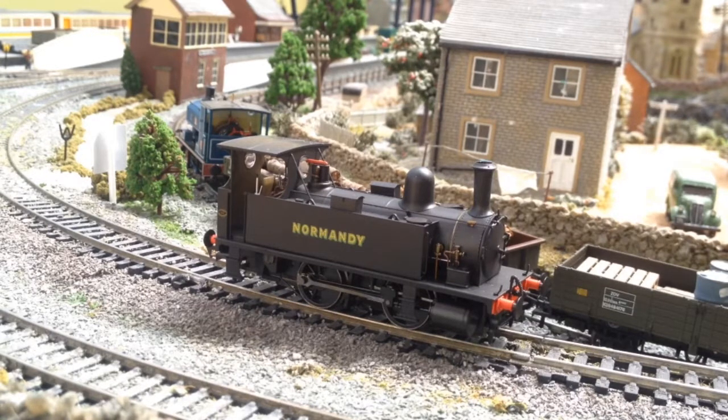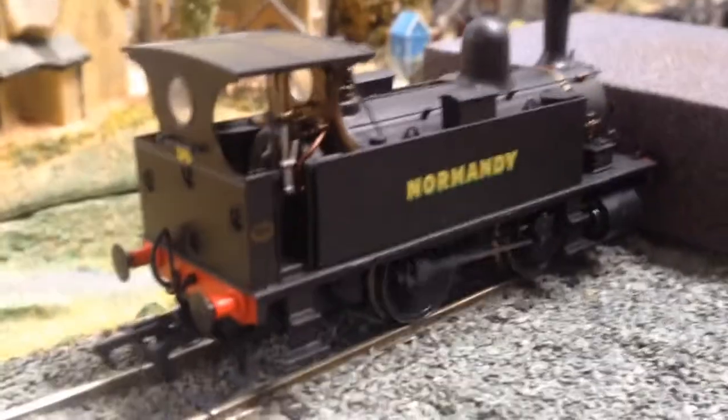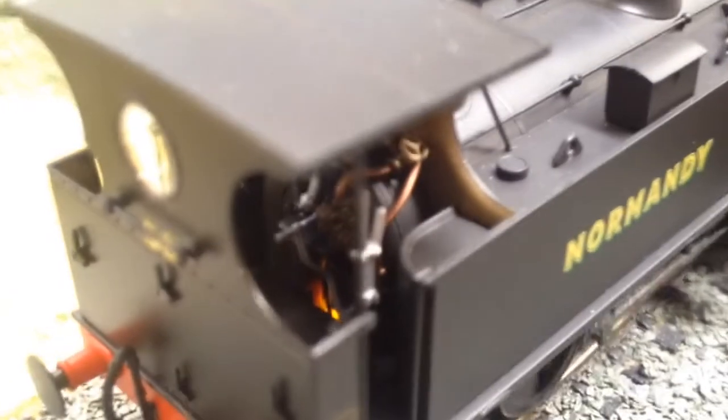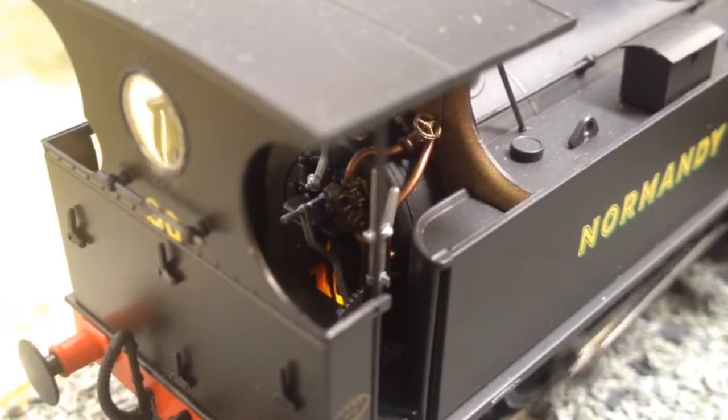In that last clip I noticed something in the cab when Normandy went past. I have a suspicion of what it is, and if I'm right it's going to bump the marks up a lot. We're going to go over to the viaduct, hold Normandy in place, and look inside the cab. And I was right — you guys need to see this. In the cab there is a factory-fitted firebox flicker. That is amazing — I've never seen that on a ready-to-run double-O gauge model. This B4 from Dapol has been done to perfection, almost, except for the light weight and low tractive effort.